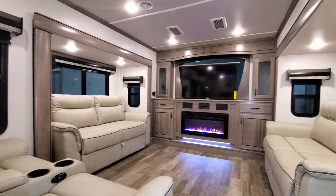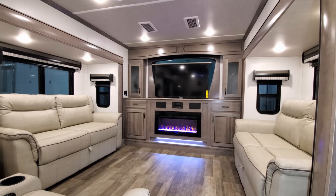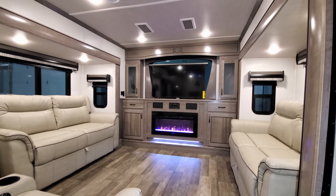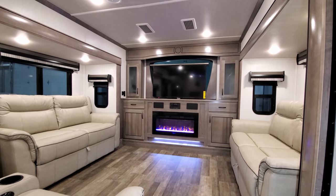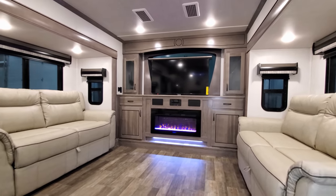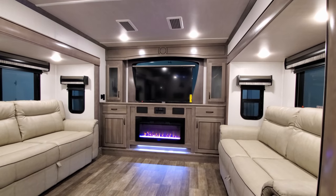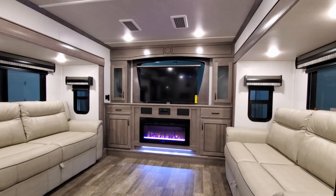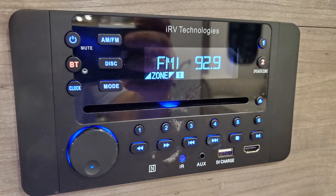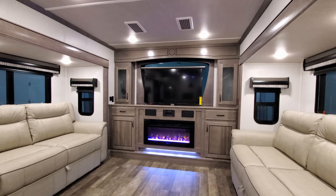There are two opposing sofas that will make into beds. There's an electric fireplace up there, which is basically a fancy electric space heater — about 5,000 BTU. There's a little bit of storage on each side of that fireplace. Just above the fireplace is the IRV technology radio, which has a USB charger port, HDMI input, and a couple of built-in speakers.